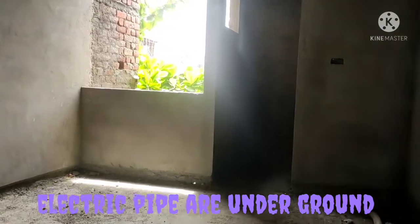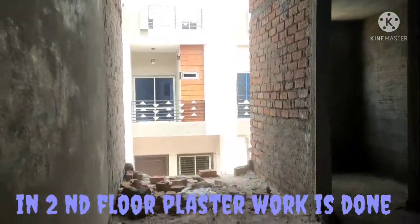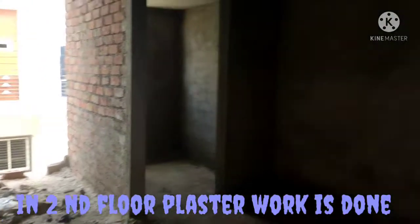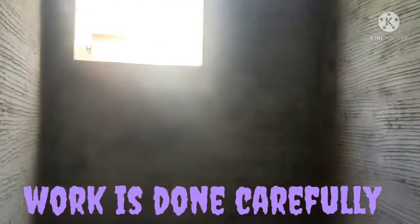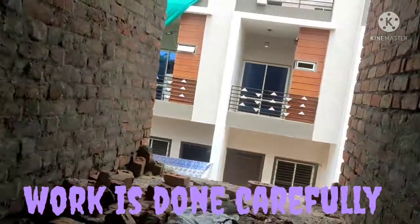Here we are now on the second floor. You can see there is a toilet bathroom attached. The plaster has been done inside the toilet bathroom, and this plaster has been done with a rough finish because tiles will come upon the plaster.